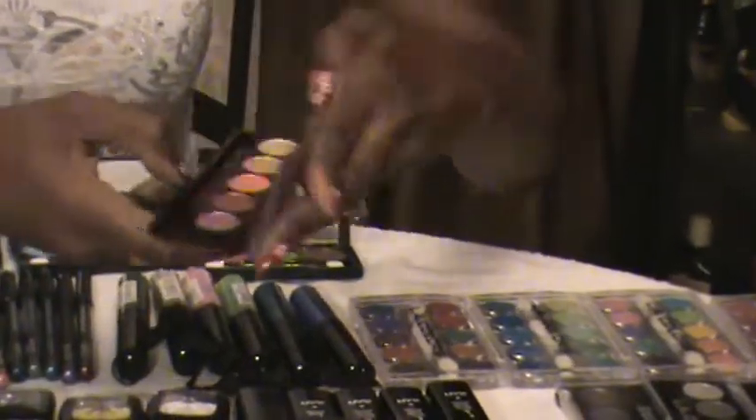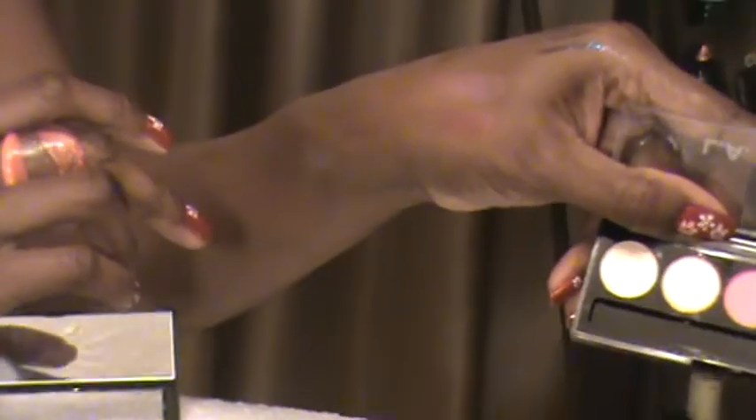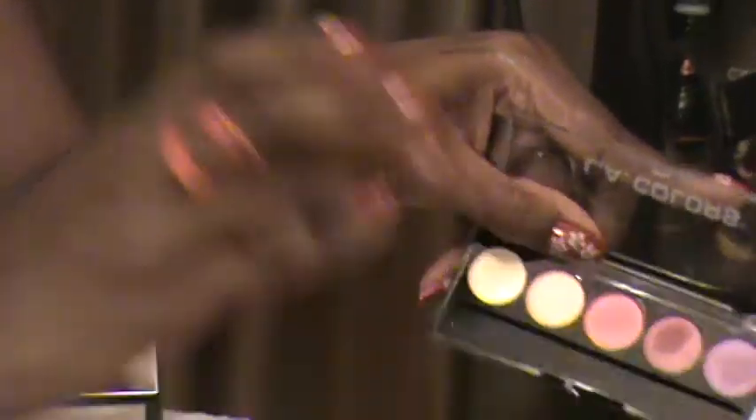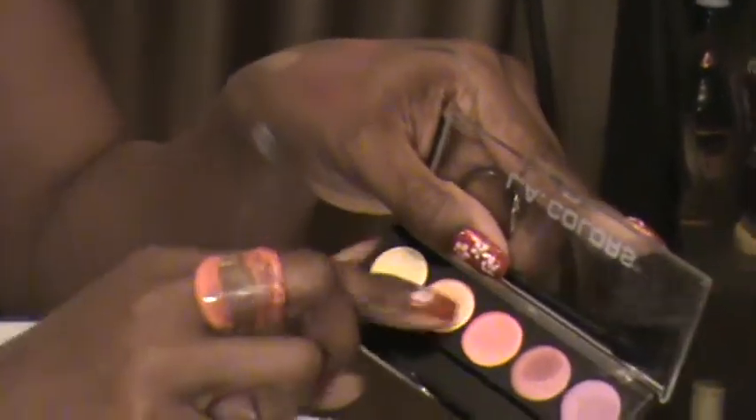These were really inexpensive — at my local beauty supply store they were like $1.99 a palette and you get five colors. You can see how they swatch. I think it's just awesome. Great pigments.